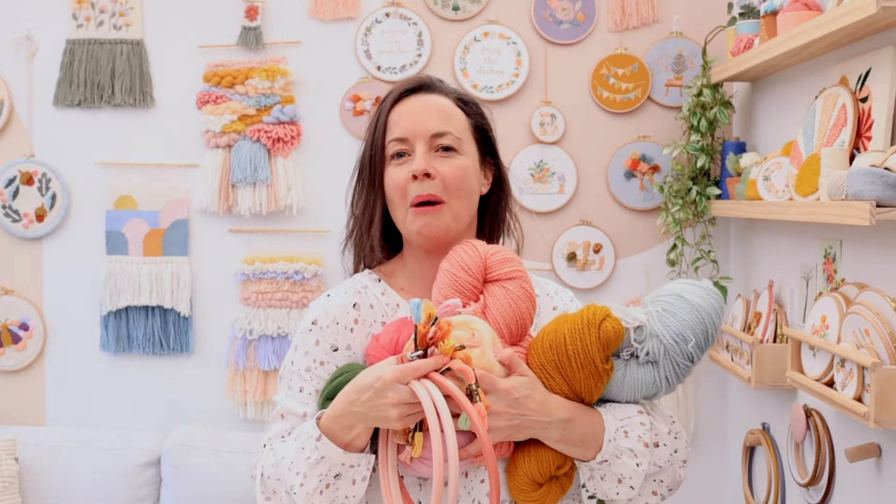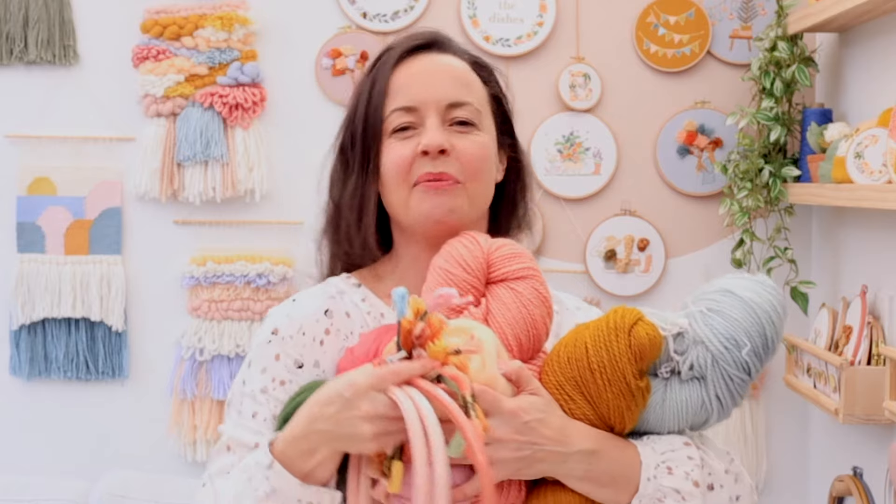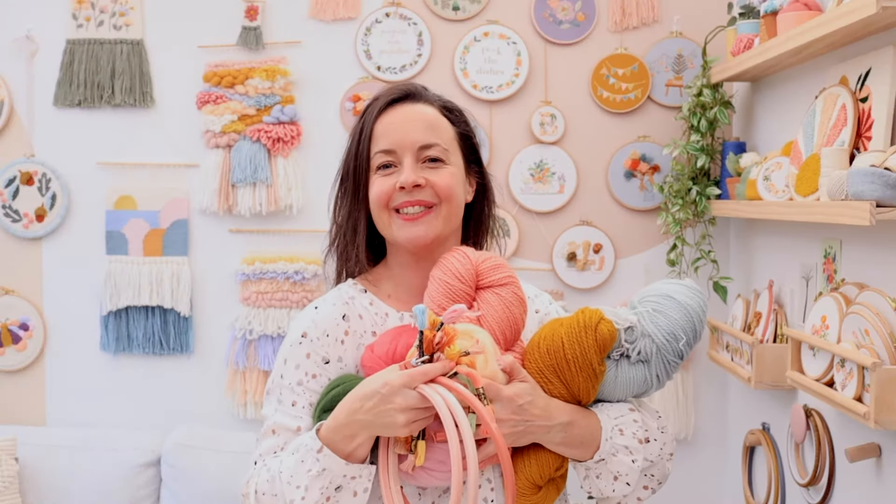You can grab yours at the Clever Poppy shop — just find that link somewhere around this video and click it to grab your next supplies.